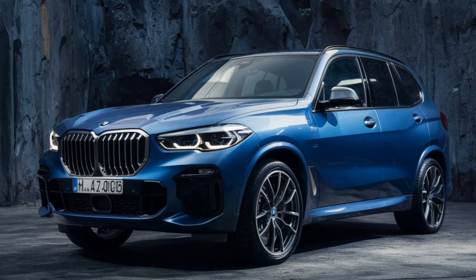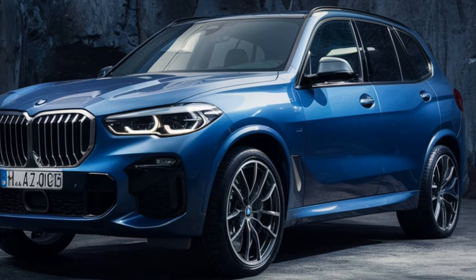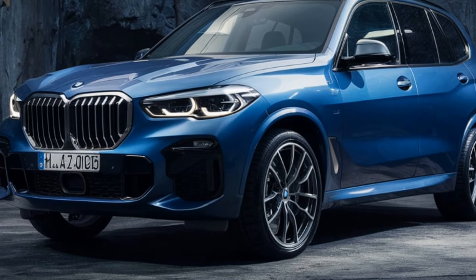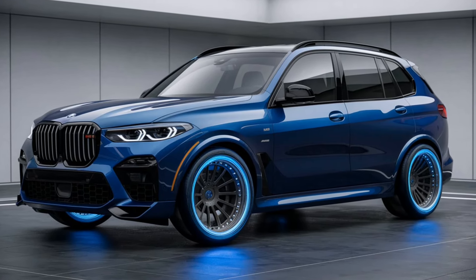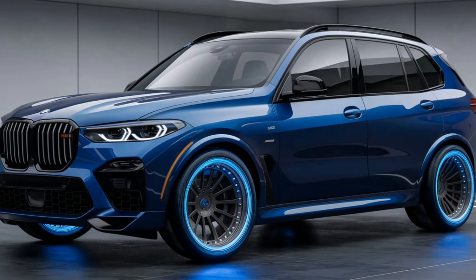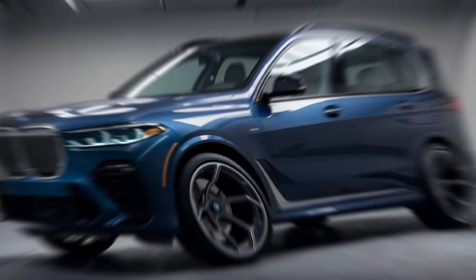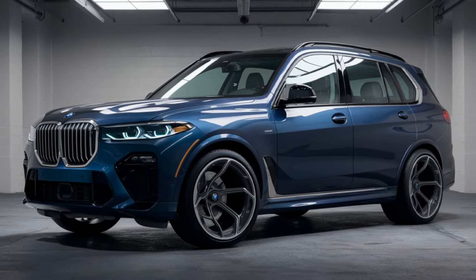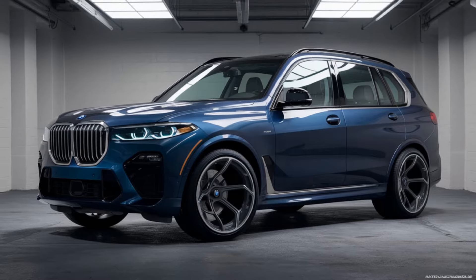The 2025 BMW X5 M60i positions itself as a luxury performance SUV, targeting affluent buyers who seek a blend of luxury, advanced technology, and high-performance driving. It competes with other high-end SUVs such as the Mercedes-AMG GLE 63, Audi SQ7, and Porsche Cayenne Turbo. The M60i's combination of performance and luxury makes it an attractive option for those who want a versatile vehicle capable of both daily driving and spirited driving experiences. The 2025 BMW X5 M60i stands out as a top-tier option in the luxury SUV segment, offering an exceptional balance of power, technology, and refinement. Its striking design, luxurious interior, and advanced features make it a compelling choice for those who demand the best in a performance-oriented SUV.